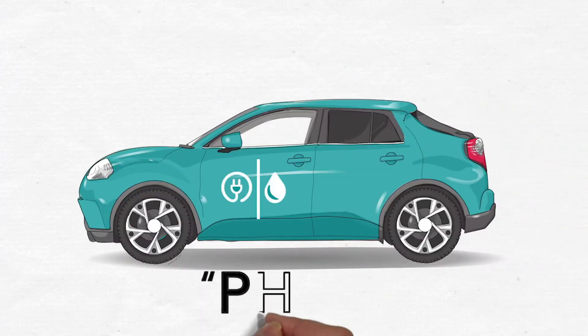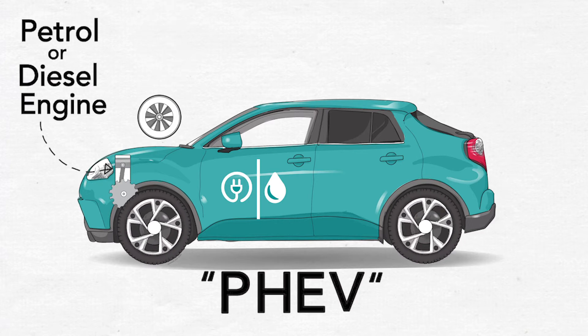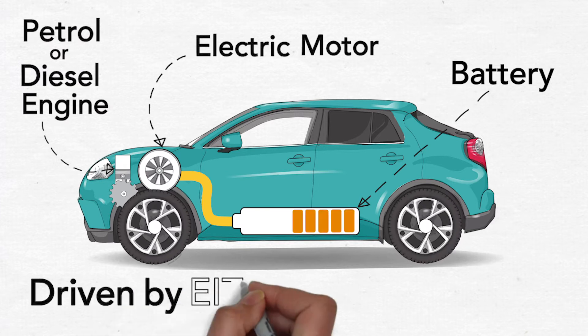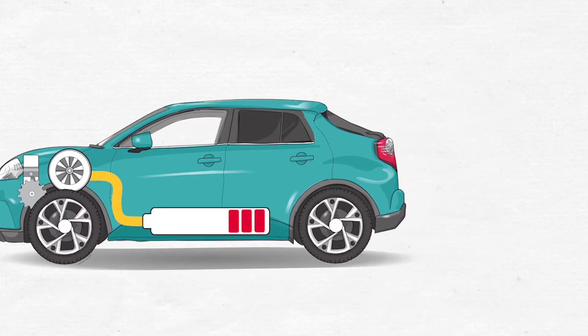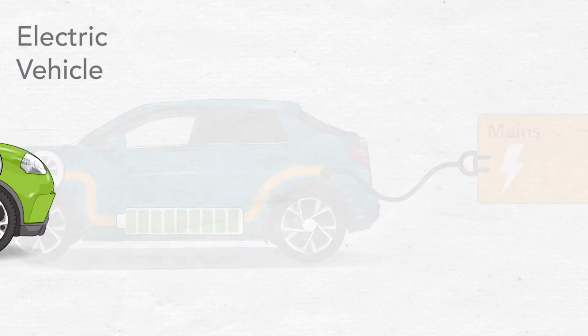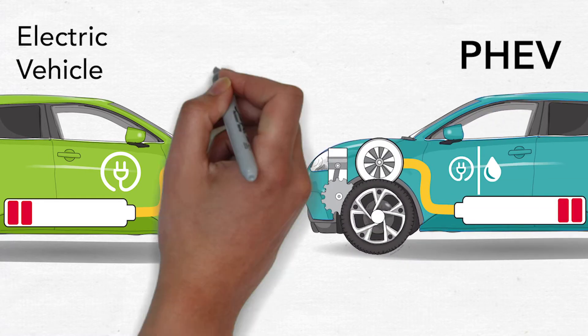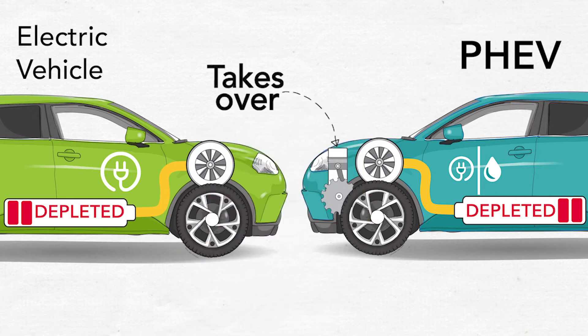A plug-in hybrid vehicle, or PHEV, includes both an internal combustion petrol or diesel engine with an electric motor powered by a battery. The vehicle can be driven by either power source and is charged by plugging it directly into an electric charging system. Unlike an electric vehicle, PHEVs have reduced range anxiety as the internal combustion engine takes over from the electric motor when the battery is depleted.